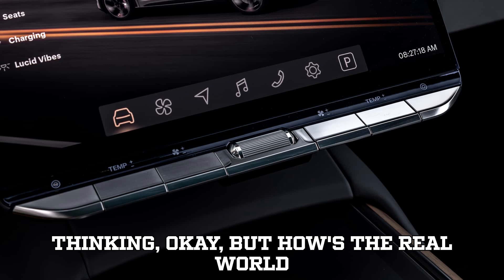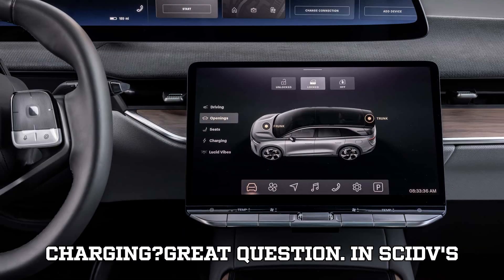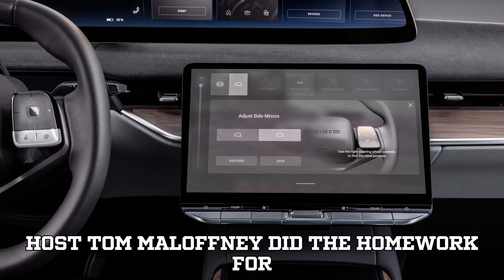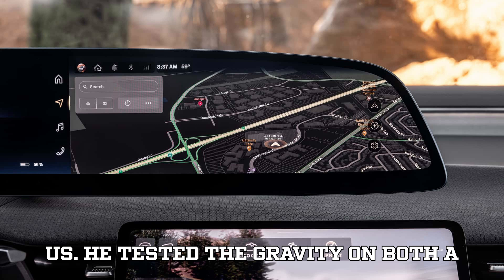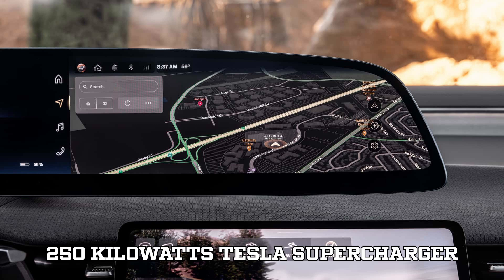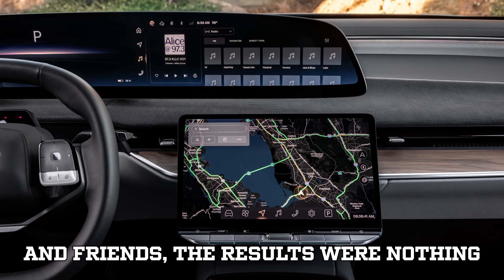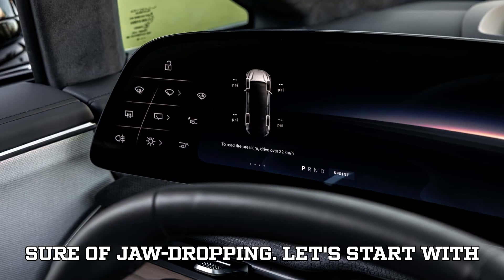Now, how's the real-world charging? Inside EVs contributor and State of Charge YouTube host Tom Malufny did the homework for us. He tested the Gravity on both a 250-kilowatt Tesla Supercharger and a 350-kilowatt EVEGO station, and the results were nothing short of jaw-dropping.